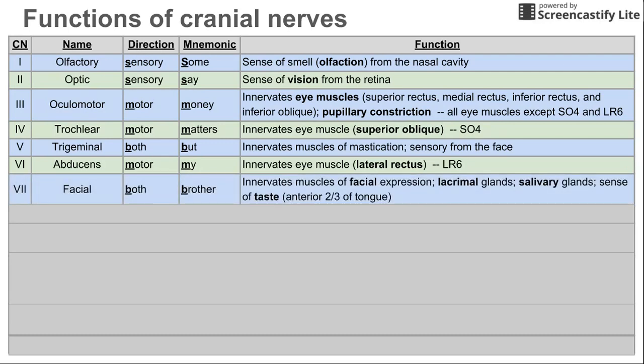Cranial nerve 7 is the facial nerve. This is both sensory and motor. It innervates the muscles of facial expression, and also innervates the lacrimal glands and salivary glands. It also contributes to your sense of taste — the front two-thirds of your tongue is innervated by the facial nerve for taste.